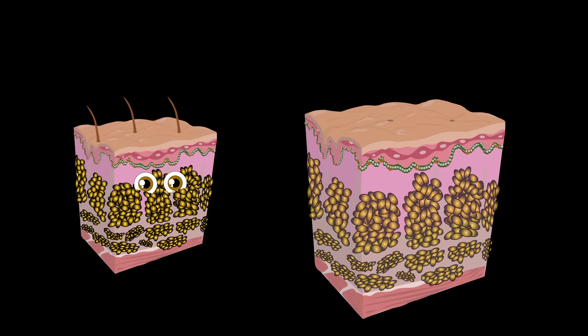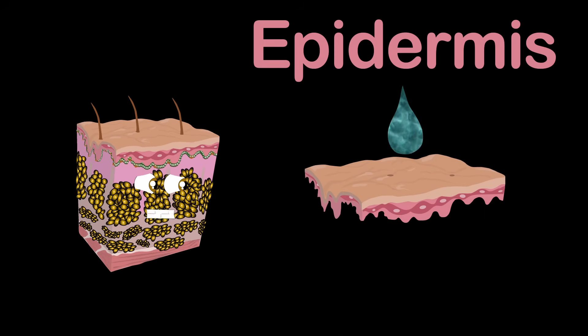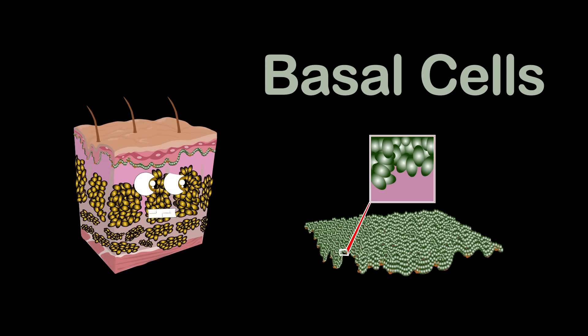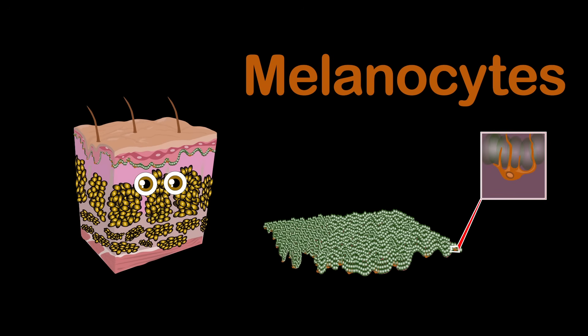Let's take a deeper look at the layers just introduced. The epidermis is the first layer and is waterproof as well, mostly made up of squamous cells, which are flat and skin-like. Under that we have round cells called the basal cells, then melanocytes that produce melanin, which determines the color of your skin.